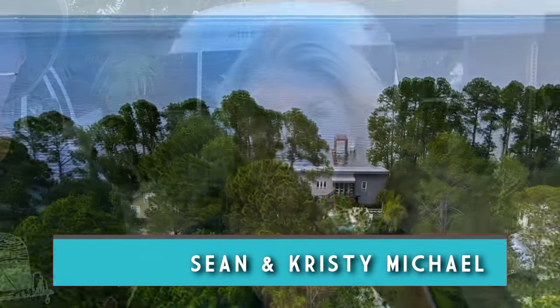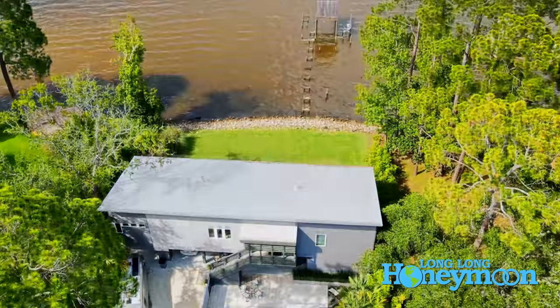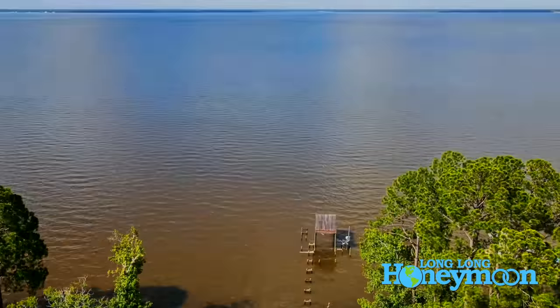Hey guys, we are Sean and Christy. This is Long Long Honeymoon and today we're coming to you from one of our favorite RV camping destinations in all of North America — our friend's driveway.